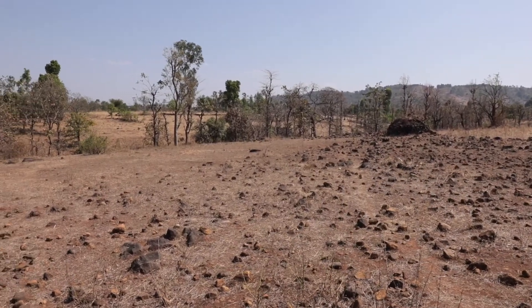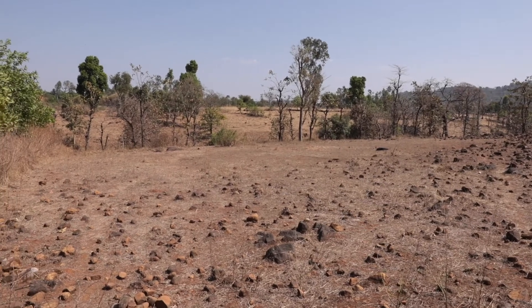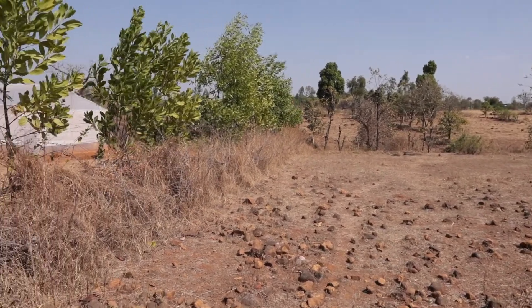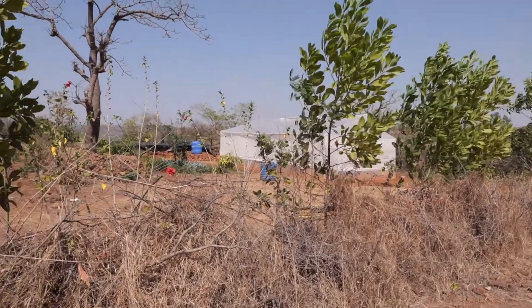What you see here is barren land. When farmer Mr. Walvi moved here, he started growing a few things which were good for agri-horticulture, and therefore BAIF selected this site. We have now selected this site for a polyhouse.